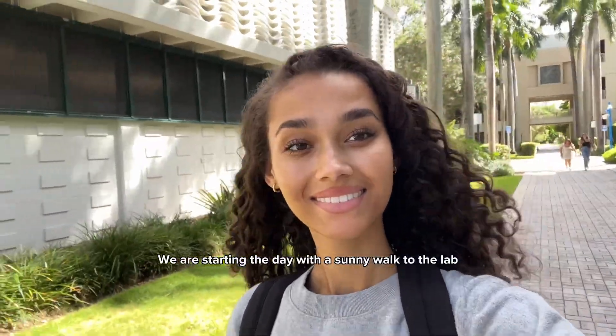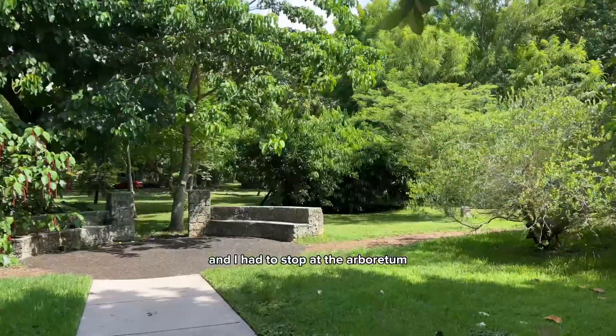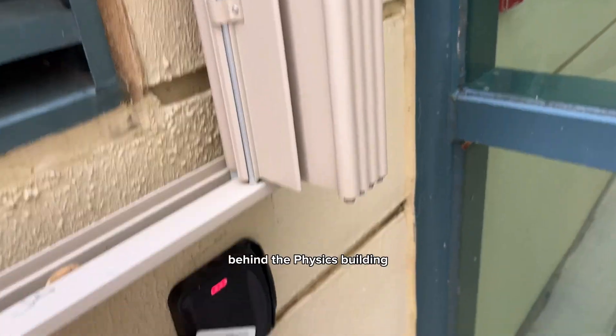We are starting the day with a sunny walk to the lab. The U Miami campus is full of wildlife and palm trees, and I had to stop at the arboretum behind the physics building.